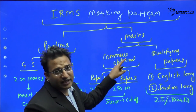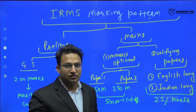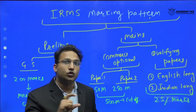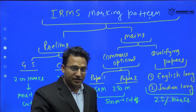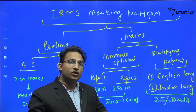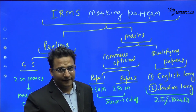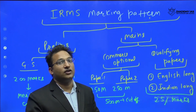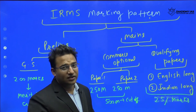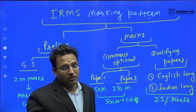The mains cutoff is based on the commerce optional only. In civil services, past marks in commerce optional have been between 250 to 300. In IRMS, these marks are expected to increase because students will be preparing exclusively for commerce. Out of 500, you should target a minimum of 300, and the cutoff might go up to 350 or even higher.